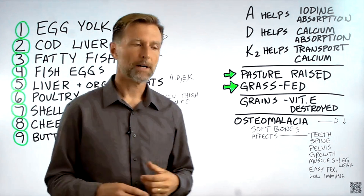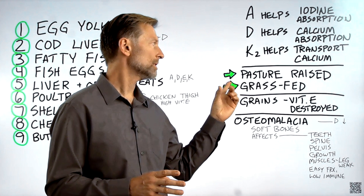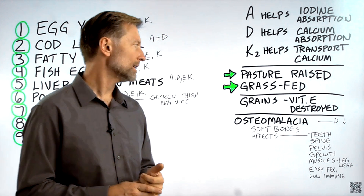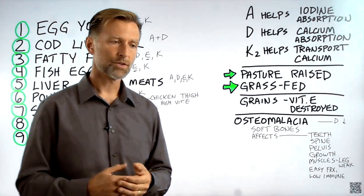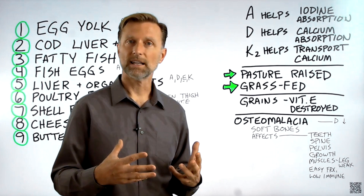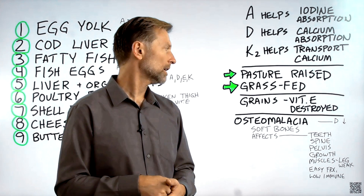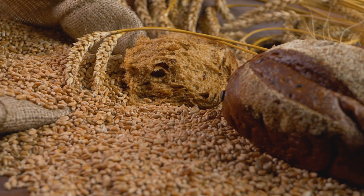The foods I'm going to talk about — you're going to get far more fat-soluble vitamins if they're pasture-raised, grass-fed, or wild-caught. When animals are fed grains, vitamin E gets destroyed. And if someone tells you that you can get vitamin E from grains — the problem is you have to grind the grain, and as soon as you expose it to oxygen and sunlight, it's destroyed shortly after. So grains are not a good source of vitamin E.